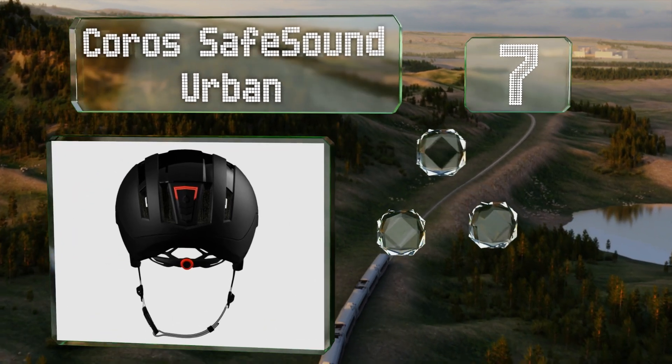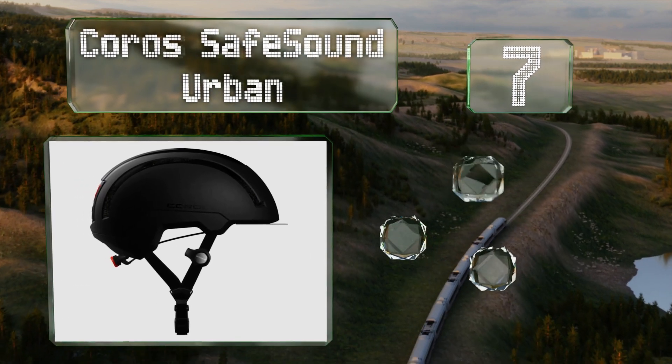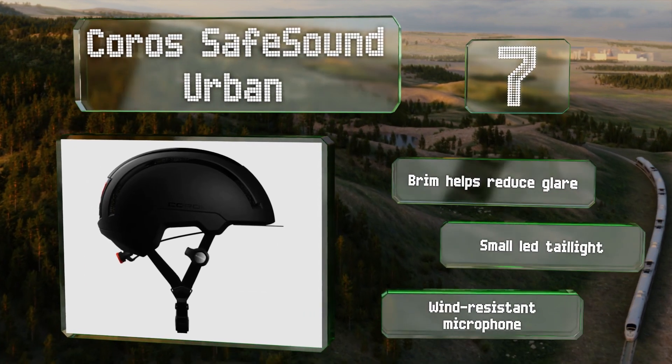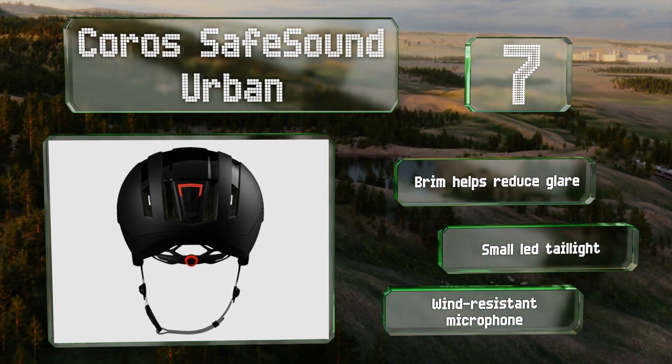At number seven, as the name suggests, the Koros Safe Sound Urban is designed with city riders in mind. It's equipped with open ear audio that allows you to hear both your tunes and your surroundings. It features a brim that helps reduce glare, a small LED tail light, and a wind resistant microphone.